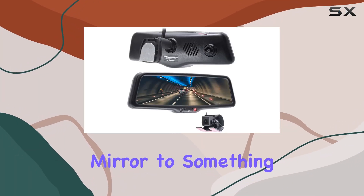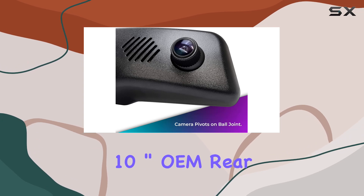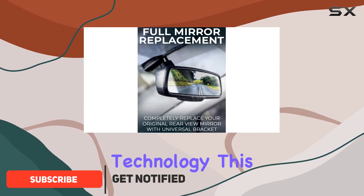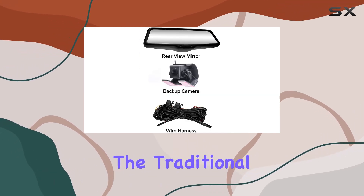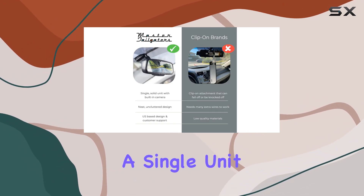Upgrading your car's rear-view mirror to something more high-tech might seem like a small change, but with the Master Tailgaters 10-inch OEM rear-view mirror dash cam, it feels like a major leap forward in automotive technology. This device is not just a mirror — it's a comprehensive safety and surveillance system that completely replaces the traditional rear-view mirror, integrating a dual dash cam and an LCD display within a single unit.